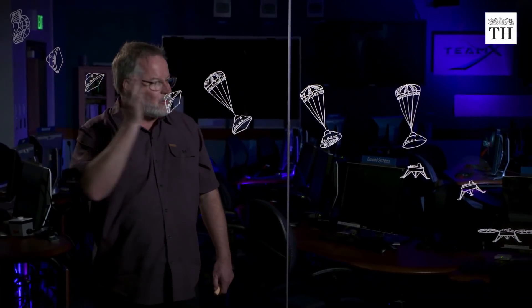It takes thousands of steps to go from the top of the atmosphere to the surface, and each one of them has to work perfectly to be a successful mission.